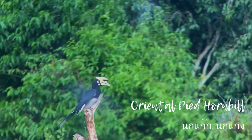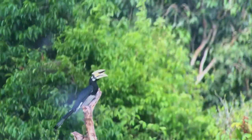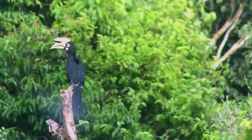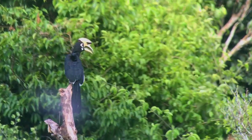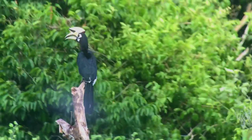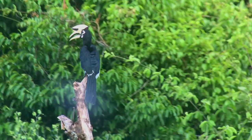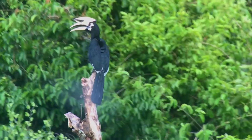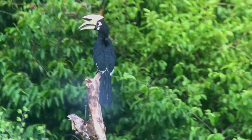The oriental pied hornbill is found in the Indian subcontinent and Southeast Asia. Its natural habitat is subtropical or tropical moist lowland forests. Its diet includes wild fruit — especially figs — and other fruits such as rambutans, along with larger insects and small reptiles such as lizards and frogs. All species of hornbills are especially beloved and honored in Thailand as national birds.